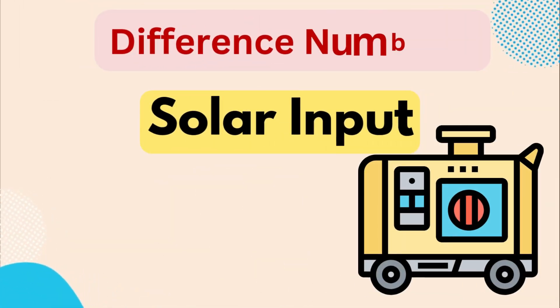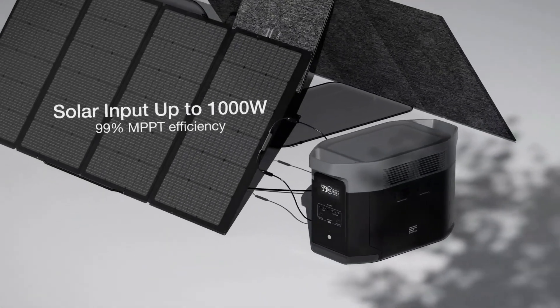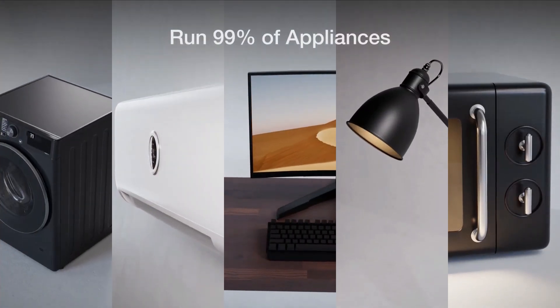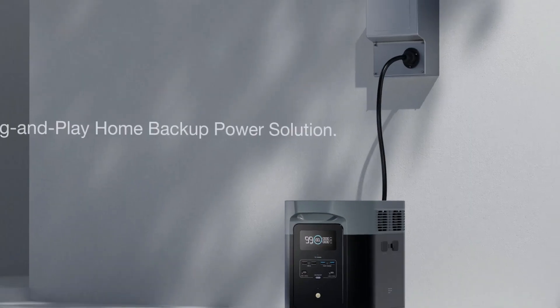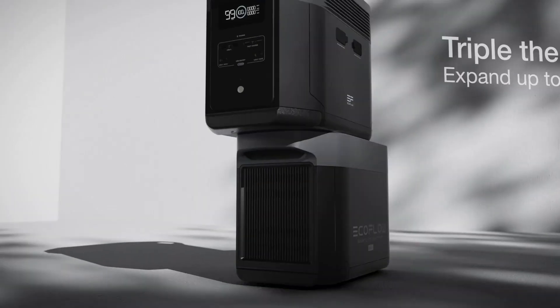Difference number four is solar input. The Delta 2 Max offers a superior solar input capacity of up to 1000 watts, allowing it to recharge quickly using larger solar panel setups. This feature makes it highly efficient for long-term off-grid use, as it can collect and store more solar energy in less time.